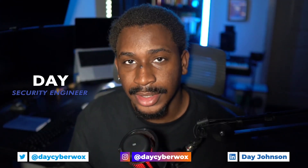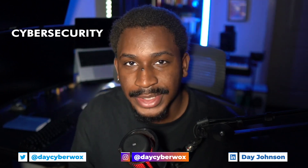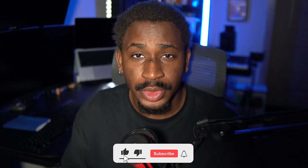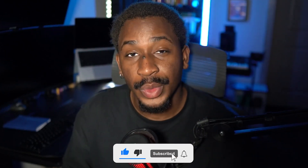First and foremost, if you're new here, my name is Day and I'm a security engineer. If you're new to the channel, I talk about cybersecurity, cloud security, certifications, internships, and a bunch of other things. If you have any interest in all of those things, be sure to subscribe so that you're always up to date with new videos on the channel.